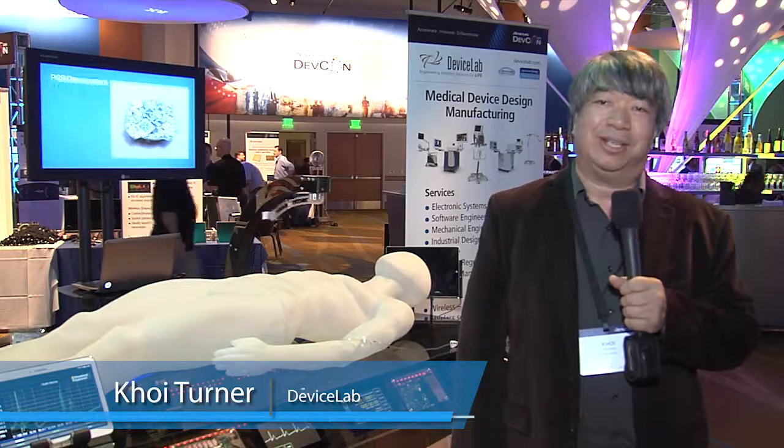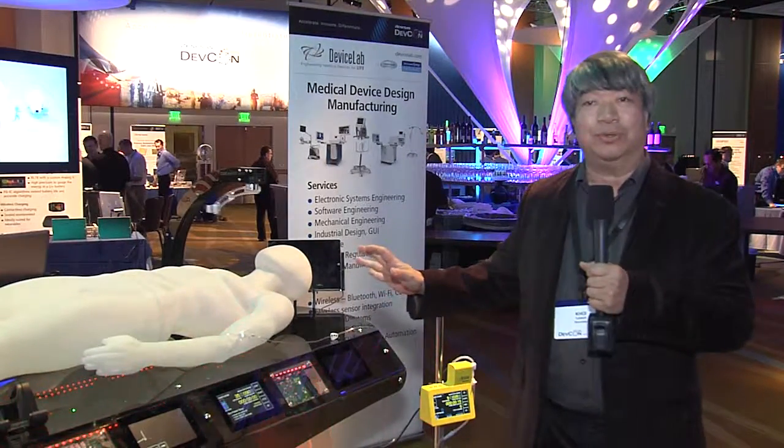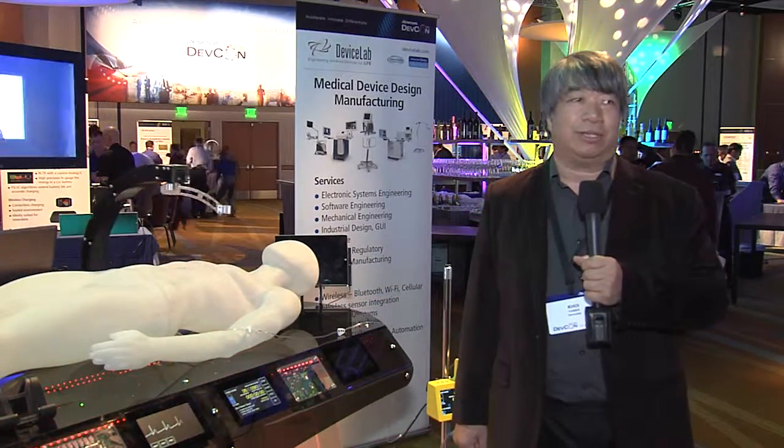Hi, this is Khoi from DeviceLab. We're an IDH partner with Renaissance, located in Teston, California. What we have here today is a setup to showcase our design capability — both from the industrial, mechanical, the electronics, and the firmware software — using the Renaissance technology.